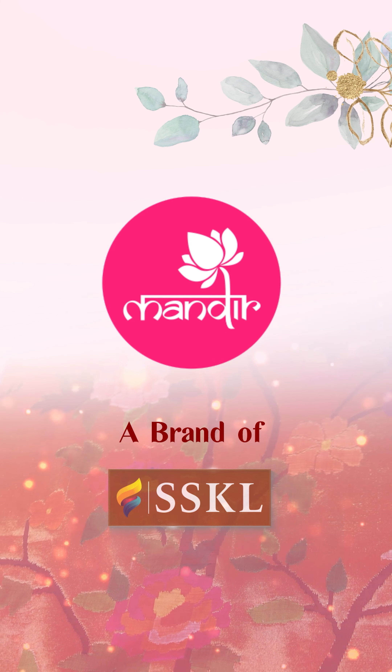Send us a WhatsApp message at 7337337000. For Hyderabad and all over, shipping is available. We also have national and international shipping available. Next gorgeous color.